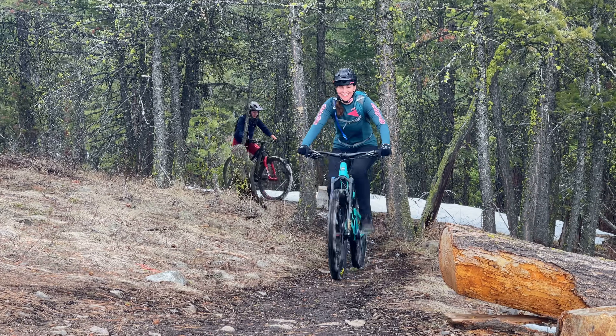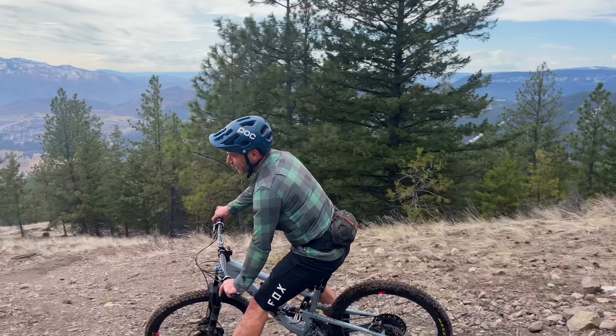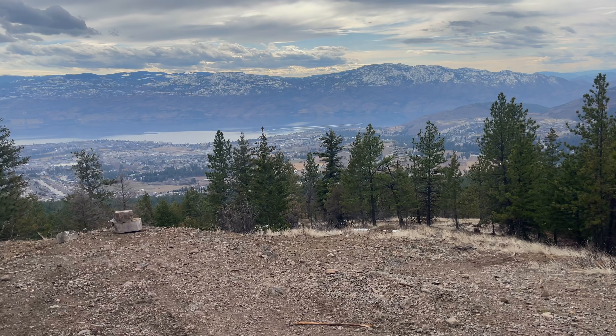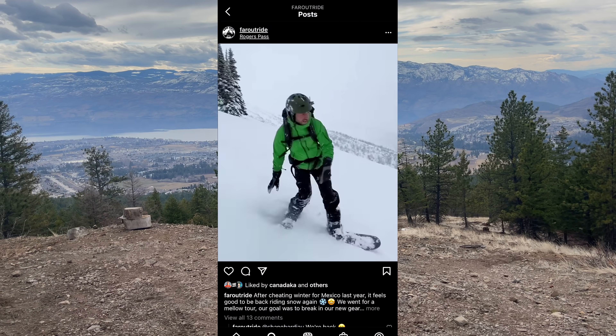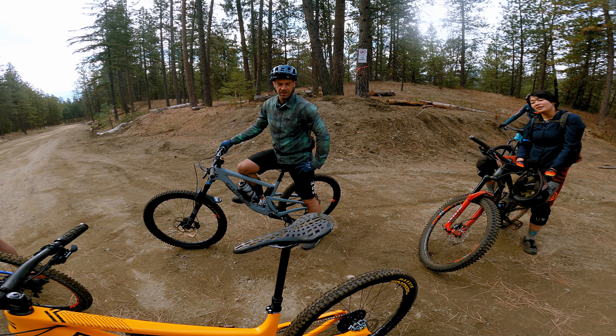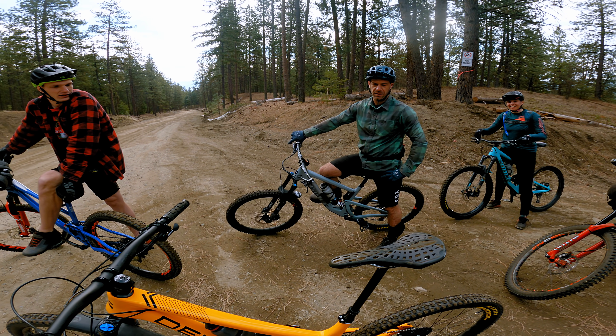We're also riding with our friends Antoine and Isabel — fellow vanlifers. You may remember them from our videos last summer where we toured BC together. During the winter, they switched to ski mode and spent the season hunting for powder in Revelstoke. Now that winter is all but over, they've met us here for their first ride of the year.